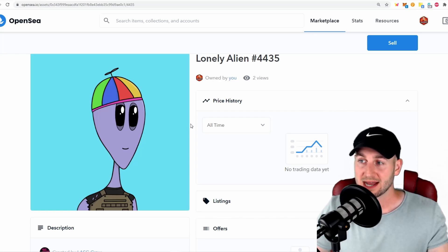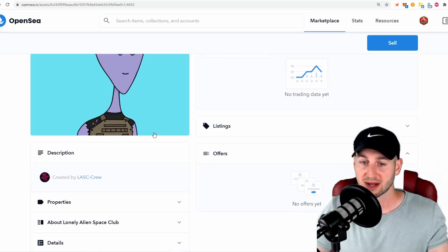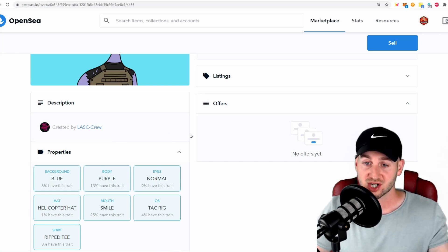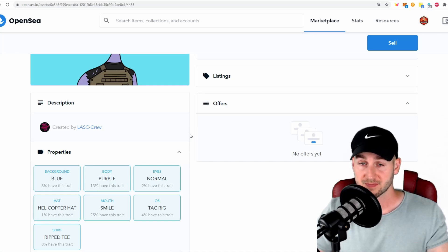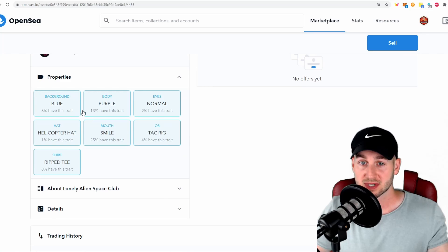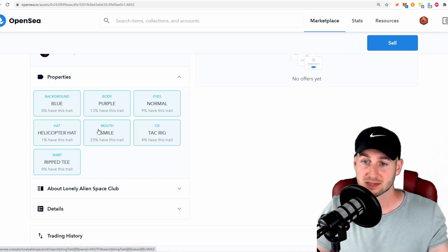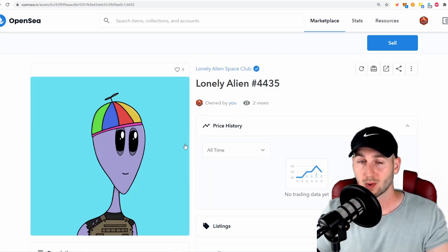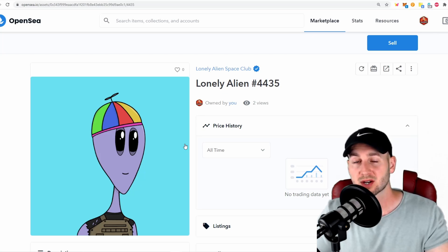I haven't listed this NFT for sale yet, but I'll show you how in a second. Scrolling down on the left-hand side, these NFTs have a Properties tab that tells you how scarce the various properties of your image are compared to the rest of the collection. The Lonely Alien Space Club ranks my NFT as follows: the blue background is an 8% trait, the helicopter hat is a very rare 1% trait, and smiling is a very common 25% trait. Pricing these traits is difficult — I could analyze other aliens and their previous sale prices, or just price mine high because I'd rather not sell.